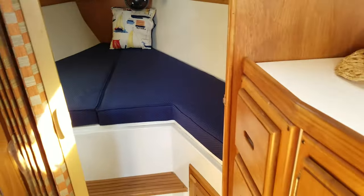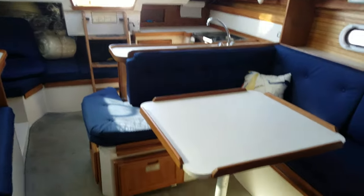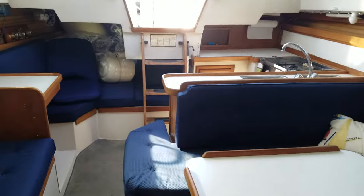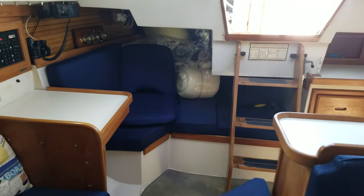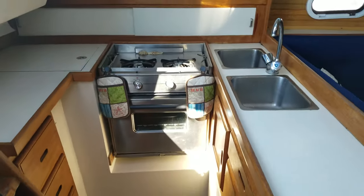Brand new cushions as of last year — a whole brand new set. It's a dinette model and the table folds down to a bed. We've got the galley with a propane stove and oven.